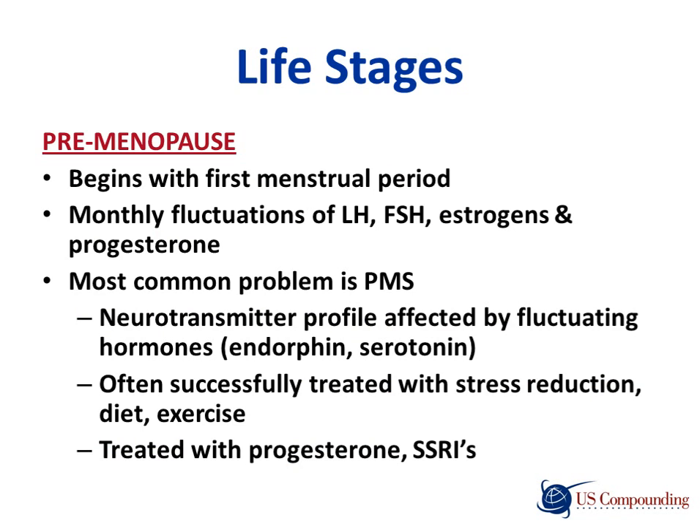We have three life stages. Premenopause begins with the first menstrual period. During this time there can be fluctuations of luteinizing hormone, follicle stimulating hormone, estrogens, and progesterone. The most common problem associated with premenopause is PMS. One can also have fluctuations in endorphins and serotonin. These are often treated by reducing stress, diet, and exercise, but also can be treated with progesterone and some antidepressants.